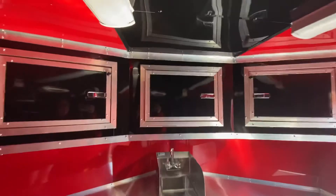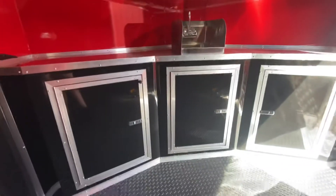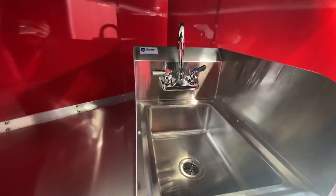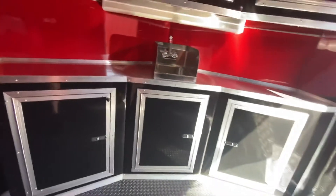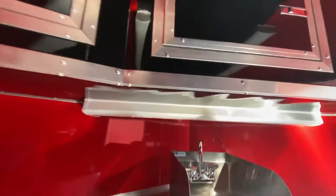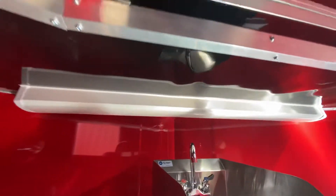The upper and base cabinets are black with red, and it also has a sink bowl with water hookup in the cabinet. There is also an LED light under the cabinet as well.